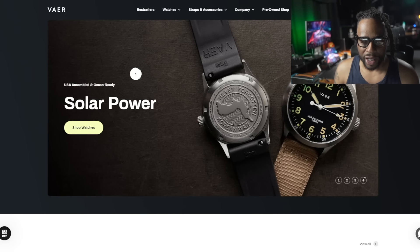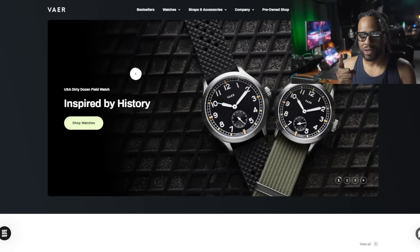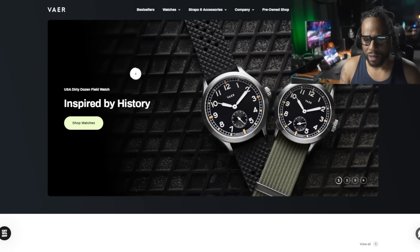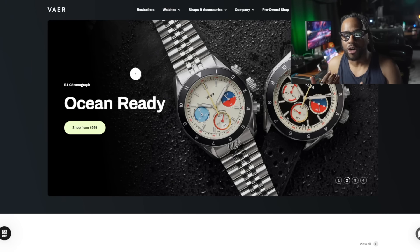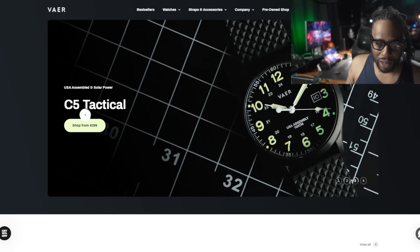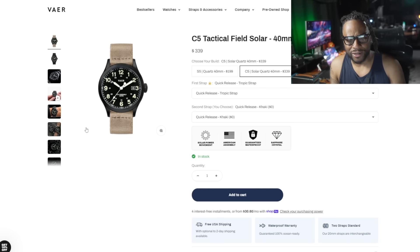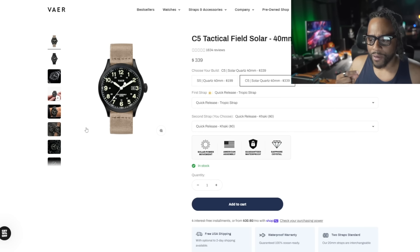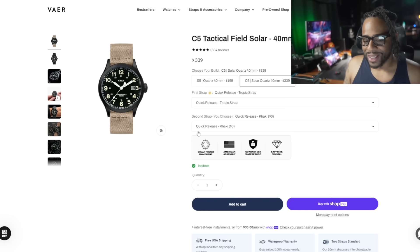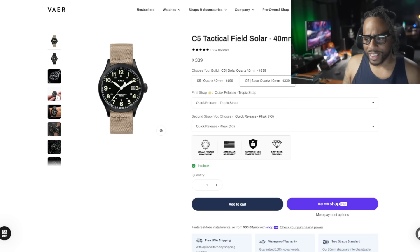If your dad is a watch guy, I'd recommend an assembled-in-America watch. My favorite right now is Vaer — they're getting you assembled-in-America watches at very good prices. Use code MARINEX10 for 10% off anything on their website, and order by June 9th. Their most popular item is the C5 Tactical — a solar watch available in 40mm. It's normally $399, down to $339 before my 10% code. It has a six-month power reserve, is assembled in America, and is guaranteed waterproof for at least two years — a fantastic watch.